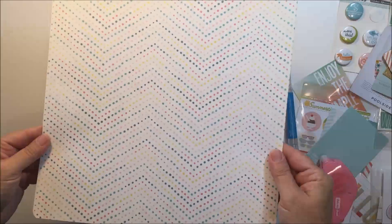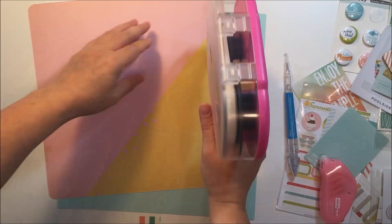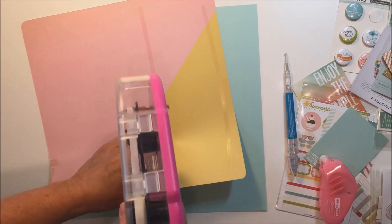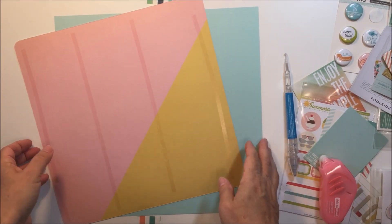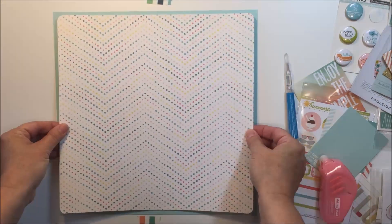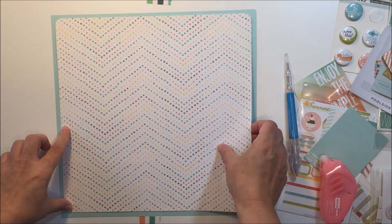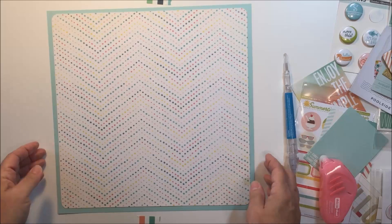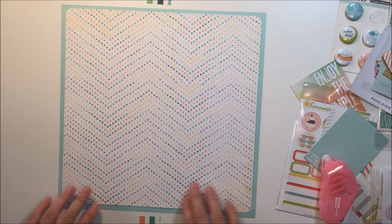Hi guys, it's Mari and I'm participating today in the Crafty Maven Getaway channel crop. That online crop is happening over on our YouTube channel if you want to check it out. I'm hoping to get this video up today, September 19th. If I don't, the crop is actually happening over the course of a week — you can enter the challenges and so on, and that's in conjunction with the Crafty Maven Getaway destination group on Facebook, so if you want to participate you should do that.